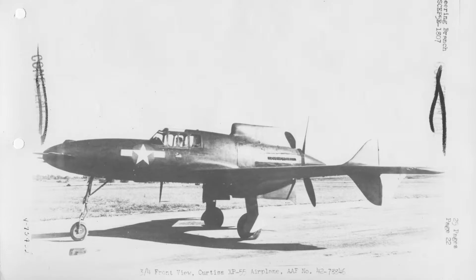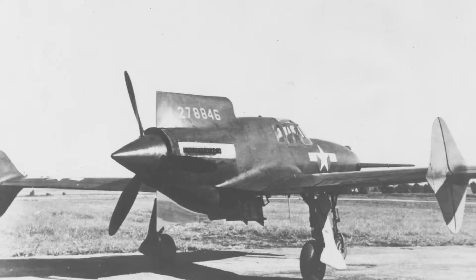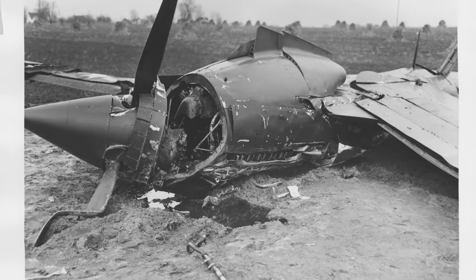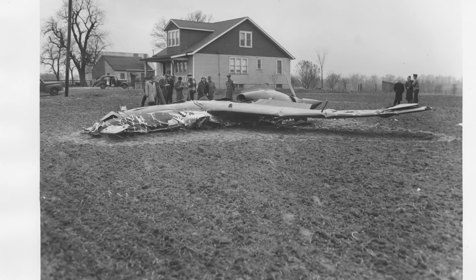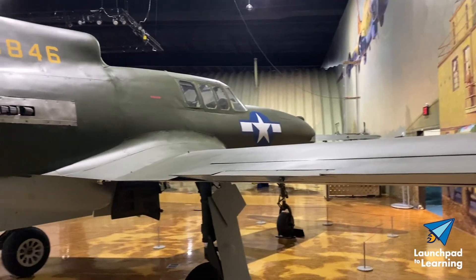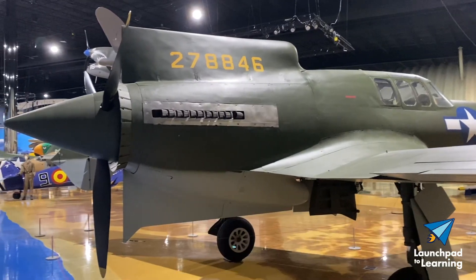After testing was completed in December of 1944 by the Army Air Force, the XP-55 with serial number AF-42-78846 was given to the Smithsonian Institution. Of the three planes built, two were destroyed in separate accidents resulting from the fatal stall characteristics of the airplane. The only remaining Curtiss-Wright XP-55 Ascender was sent to the Air Zoo in 2001 for restoration, and in 2006 was unveiled and put on display.